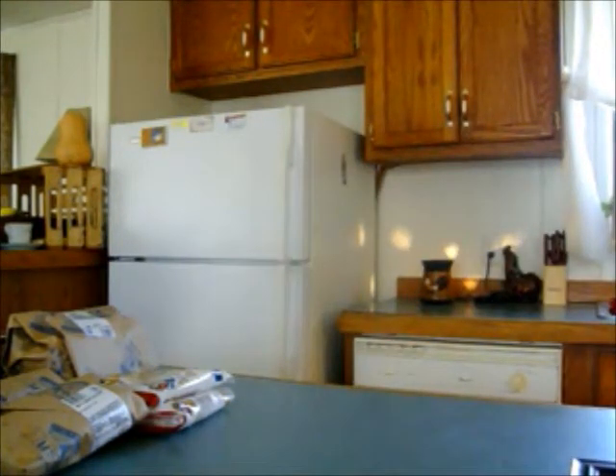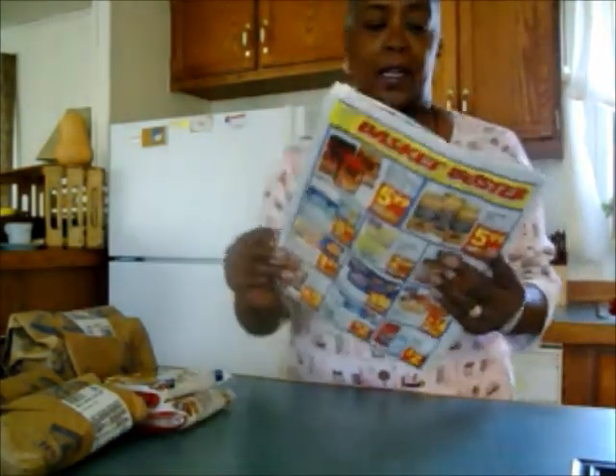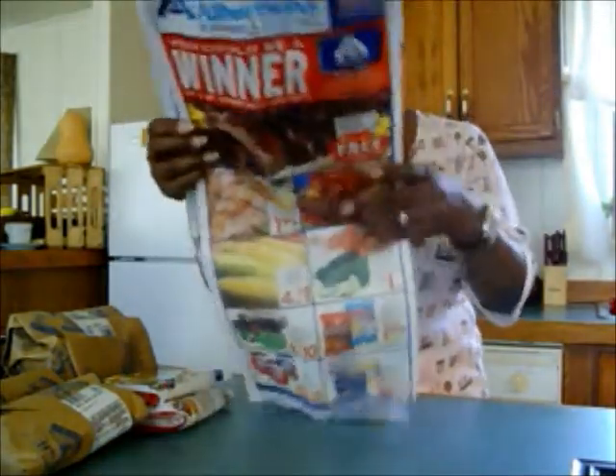Okay, I went to Albertsons. We have a chain of stores here and they're not everywhere — there's not too many in Colorado. So I really have to make an effort to go over there. I set out this morning to make my Albertsons haul and this is the flyer that I got in my mail. Here's the Albertsons logo.